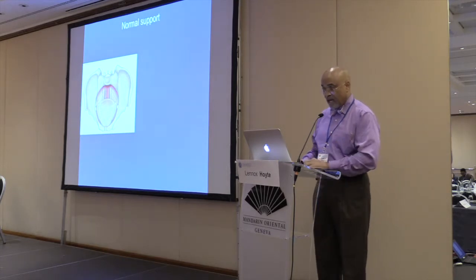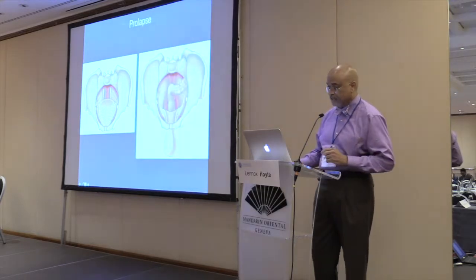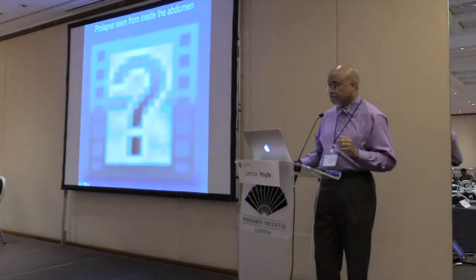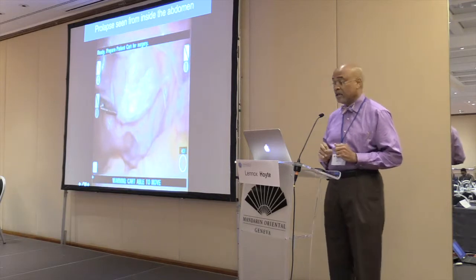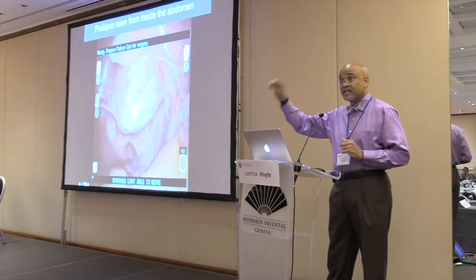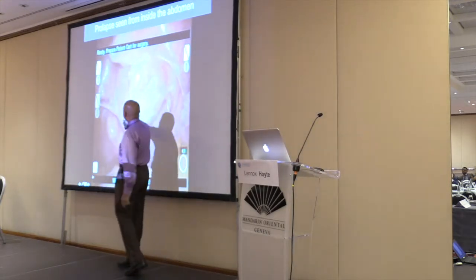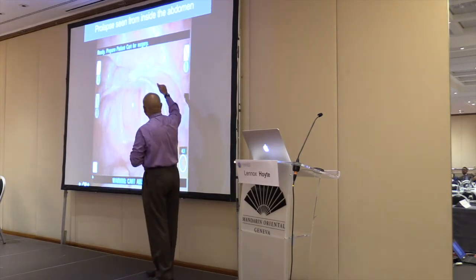Here's a graphic of normal support. You can see the arrow showing the vagina pulled inward, the pelvis, the sacrum, the lateral attachments of the vagina, and the apical attachments. Prolapse is simply loss of those attachments such that the vagina turns inside out. What I'll show you here is a view from inside the abdomen laparoscopically and robotically. We're looking at a stent placed inside the vagina holding it up in place, and when that stent is removed you'll see the whole vagina turns inside out and balloons outward.